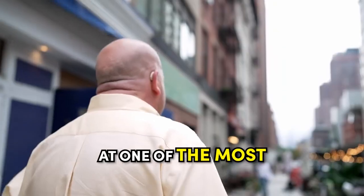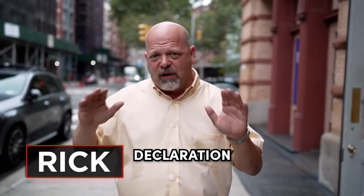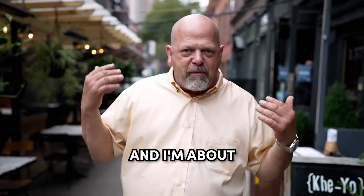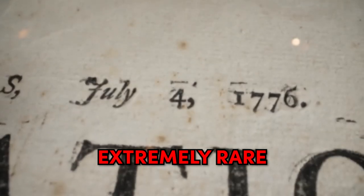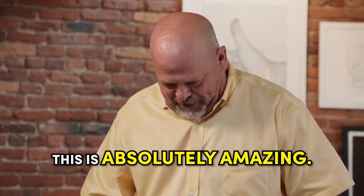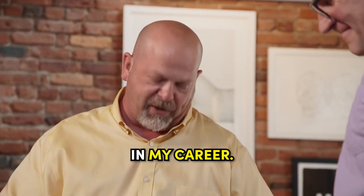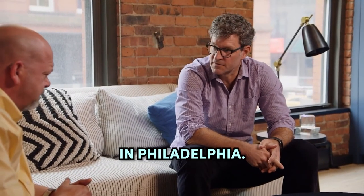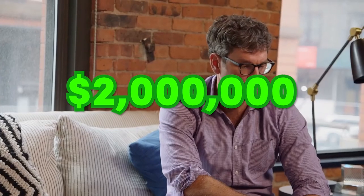Rick is in New York to take a look at one of the most historical documents on the planet — an original Declaration of Independence broadside. There are probably only 20 left in existence. This is an extremely rare July 1776 printing of the Declaration of Independence. It's probably one of the coolest things he's ever seen in his career. Jeremy is asking two million dollars for it, noting it was displayed at the National Constitution Center in Philadelphia and is in exceptional condition.